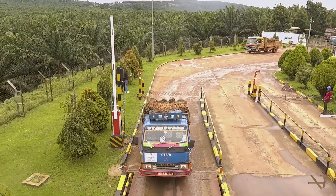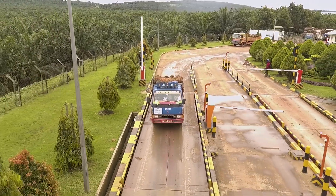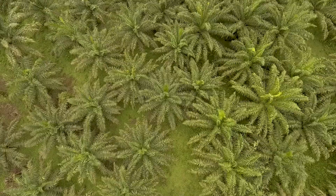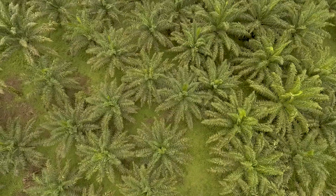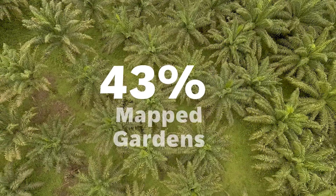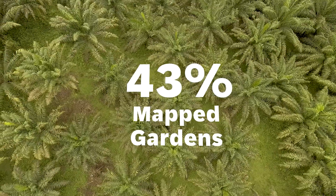To increase market confidence, the Trust is in the process of becoming certified by the Roundtable on Sustainable Palm Oil. By 2023, KOPGT has documented around 3,000 registered farmers and 43% of mapped gardens on the island.